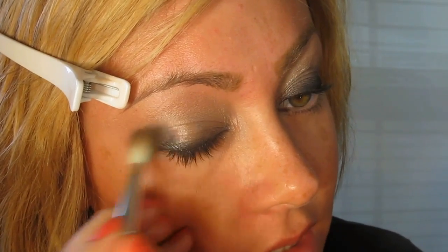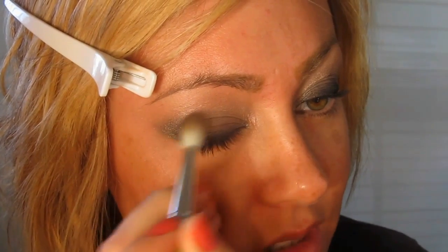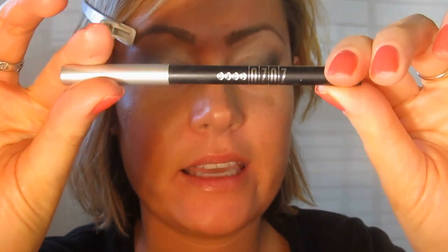I'm taking French Tickler and rather than going into the whole crease, I'm just staying in the outer corner — I've been noticing a lot of eye looks are just staying in a very soft outer notch of the eye. Then I'm going to take the Zuzu Luxe Eyeliner in Obsidian on the lower lash line.